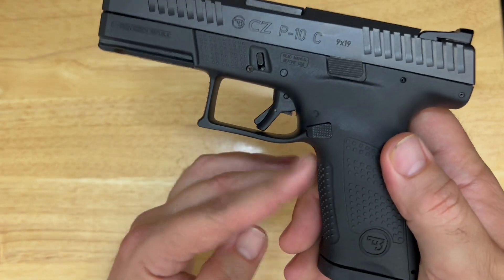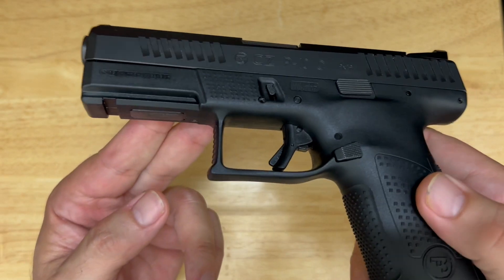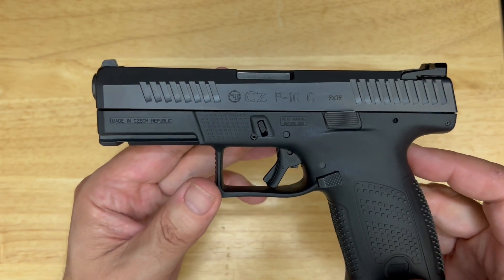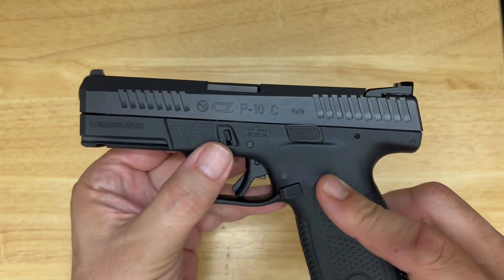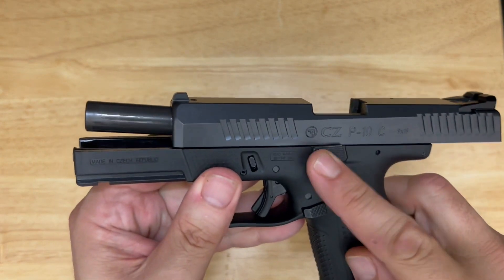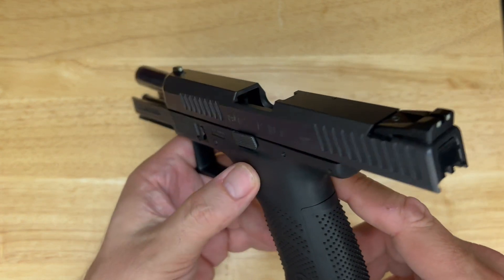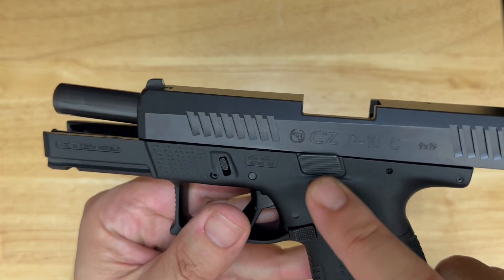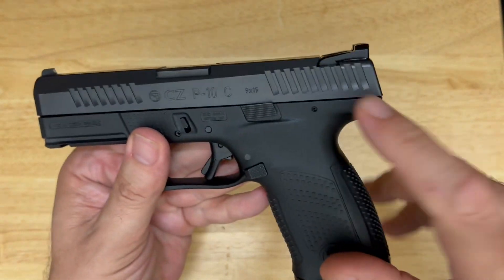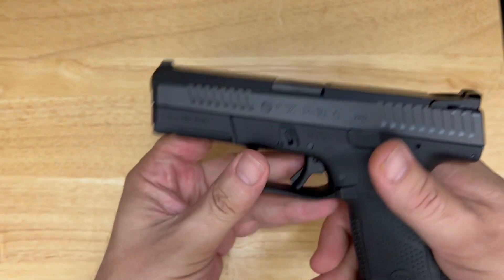We've got an undercut trigger guard so you can get a nice high grip on this gun. Very generous trigger guard — you can get in here with a gloved hand if needed. There's a rail up front if you want to mount a light or laser. Standard takedown that everyone will recognize; very easy. There's a small slide lock, which is great for a compact carry piece. It's positioned well with a grip indentation that makes it almost flush — neat for carry. There's also good texture front and rear on the slide so you can press check or manipulate the gun from the front.